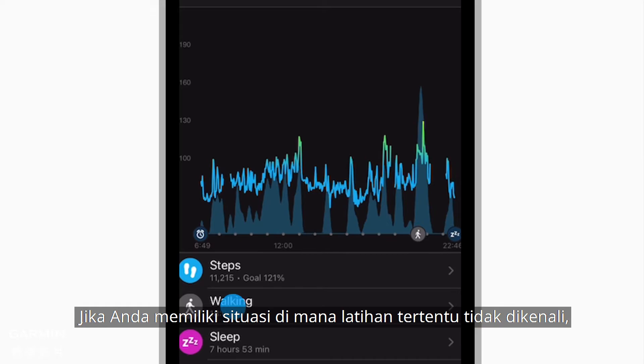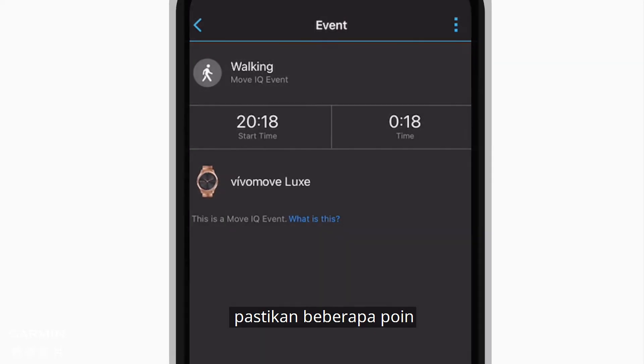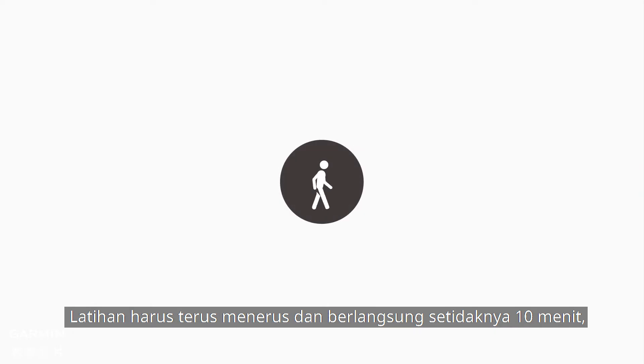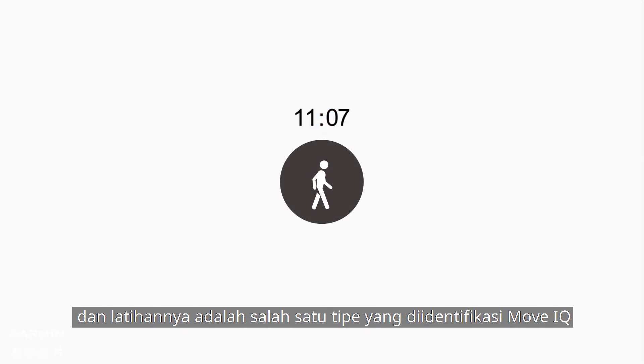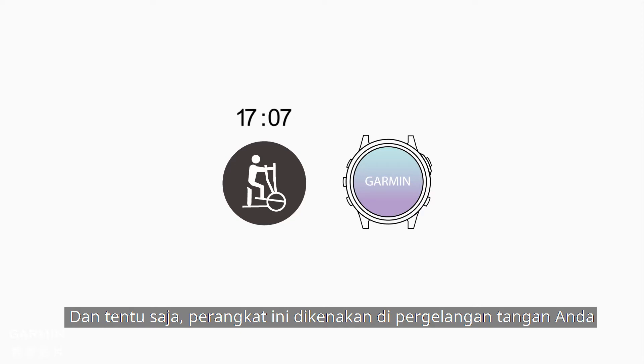If you have a situation where a particular exercise is not being recognized, ensure a few things: the exercise must be continuous and last at least 10 minutes, the exercise must be one of the MoveIQ identified types, and of course, the device must be worn on your wrist.